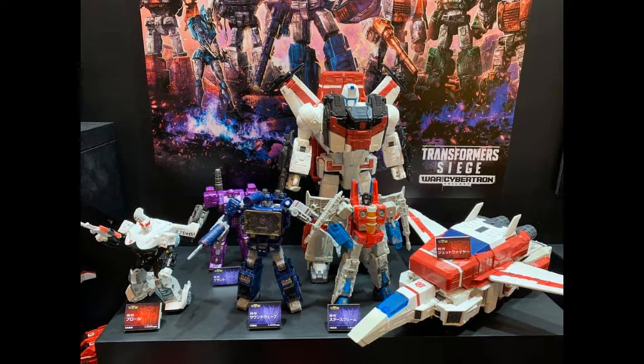Hi guys, Silver here, yet again in newscaster mode — because wow, the Toy Fair is still on, and this time we have some Transformers news.